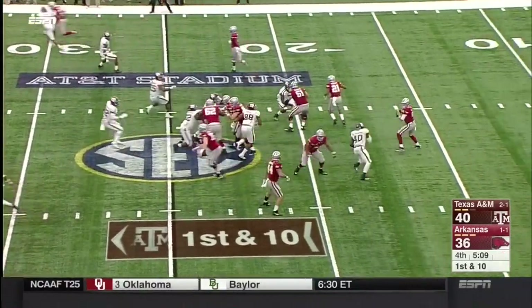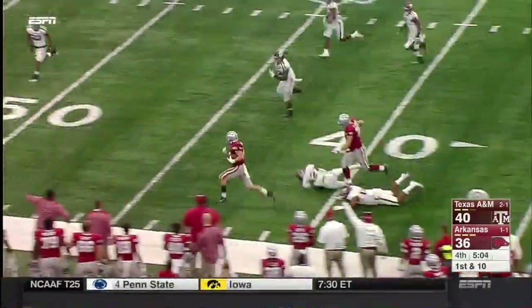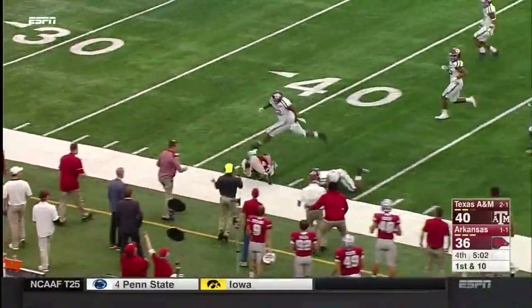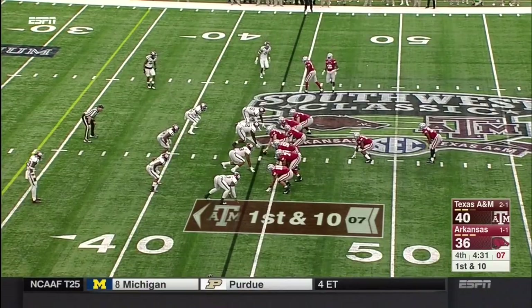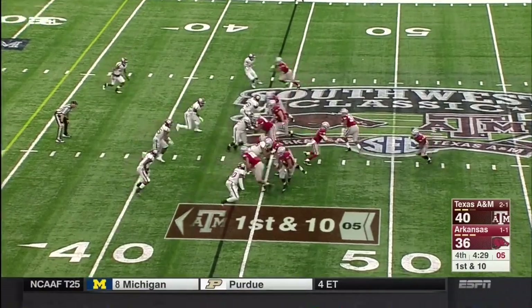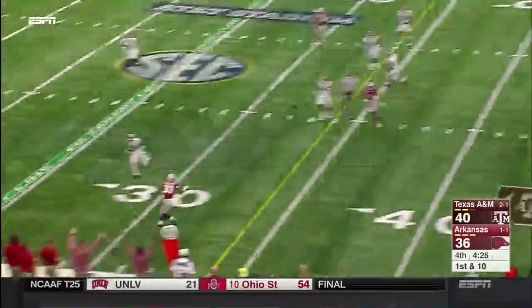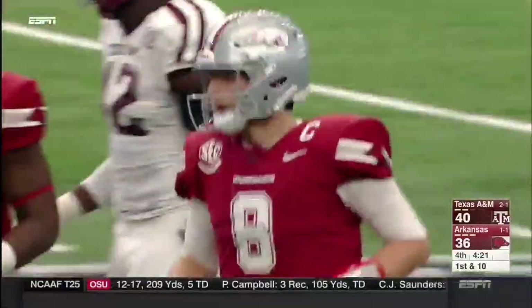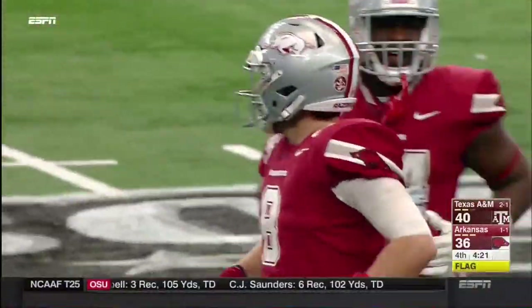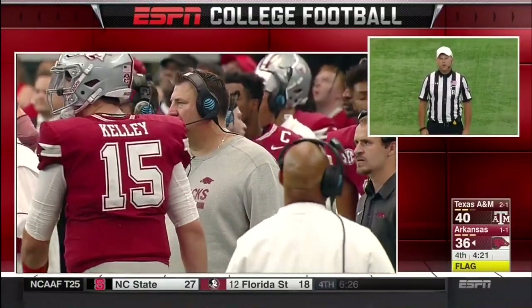Play action — a throwback screen to Austin Cantrell with blockers in front. Another chunk play inside the 45-yard line. Well designed by the Razorbacks. Another play action fake — Allen looking for the wheel route down the sideline to Williams. The motion man was going towards the line at the snap — five-yard penalty, first down.